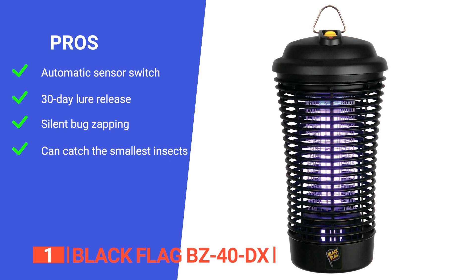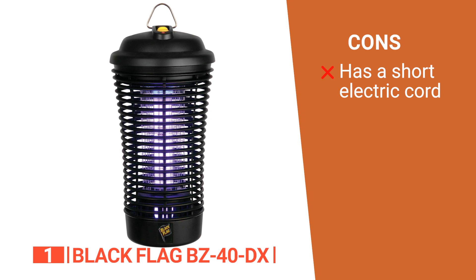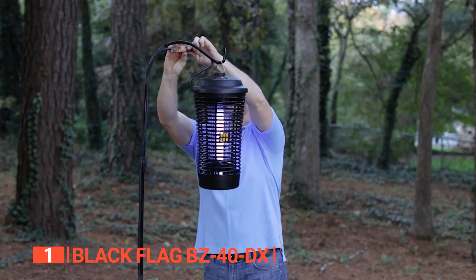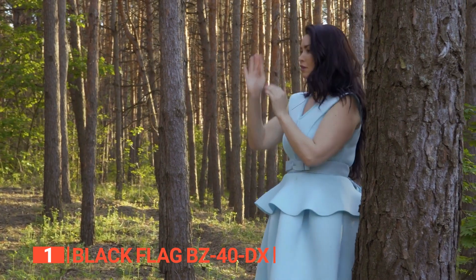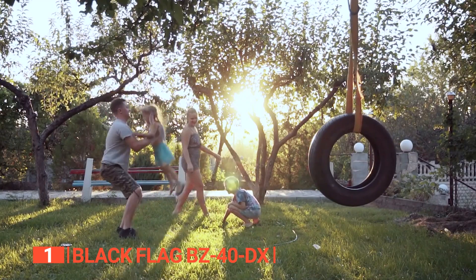However, its power cable is very short, so you'll likely need an extension cord to use it. The Black Flag BZ40DX is a brilliant bug zapper that effectively kills mosquitoes, biting flies, yellow jackets, and other flying pests. It boosts your backyard parties and allows you to relax and enjoy every warm evening bug free.